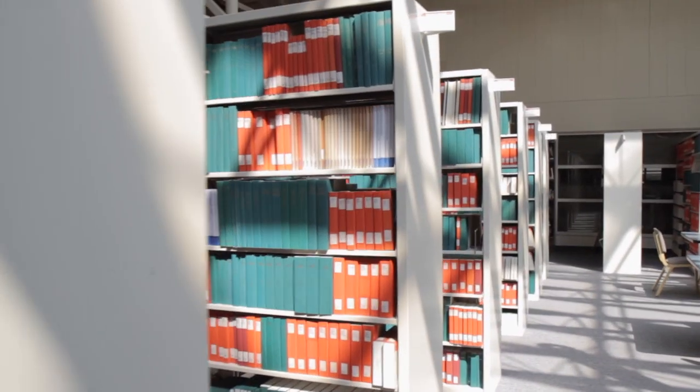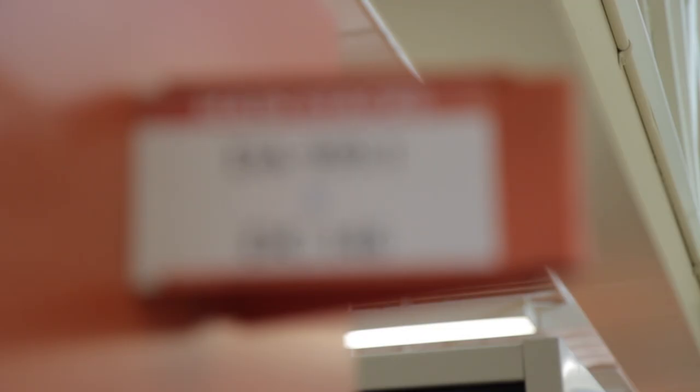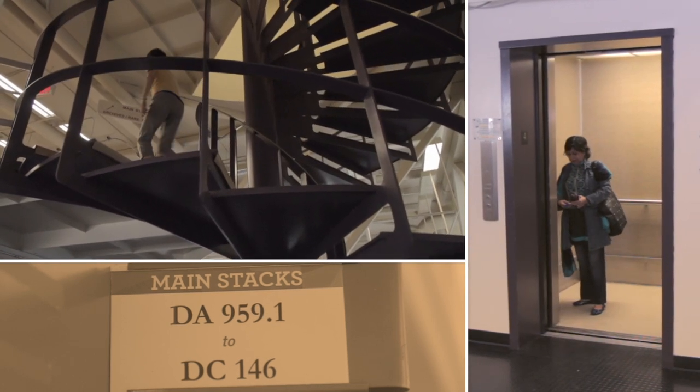The vast majority of our print items are located on the upper floor in the main stacks, accessible via the spiral staircase or the elevator. Check out our loan periods prior to checking out our books.